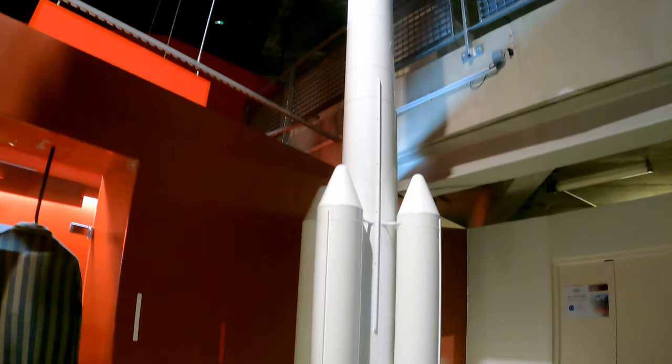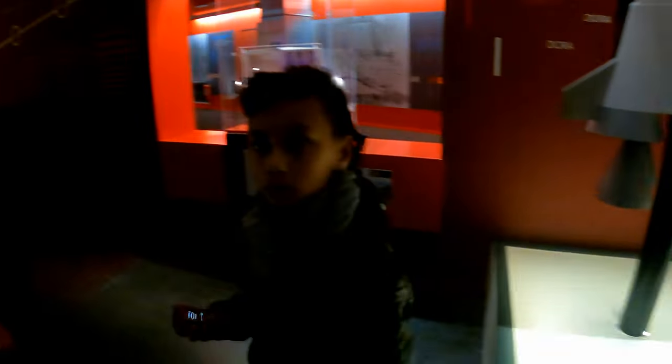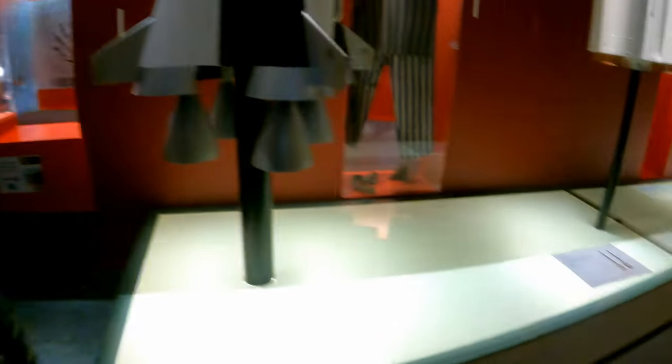This is the Saturn 5. Look how massive it is. Until recently, it was the most powerful rocket ever built. Because now there is a new rocket being built. This is Ariane 6, hopefully launching this decade.